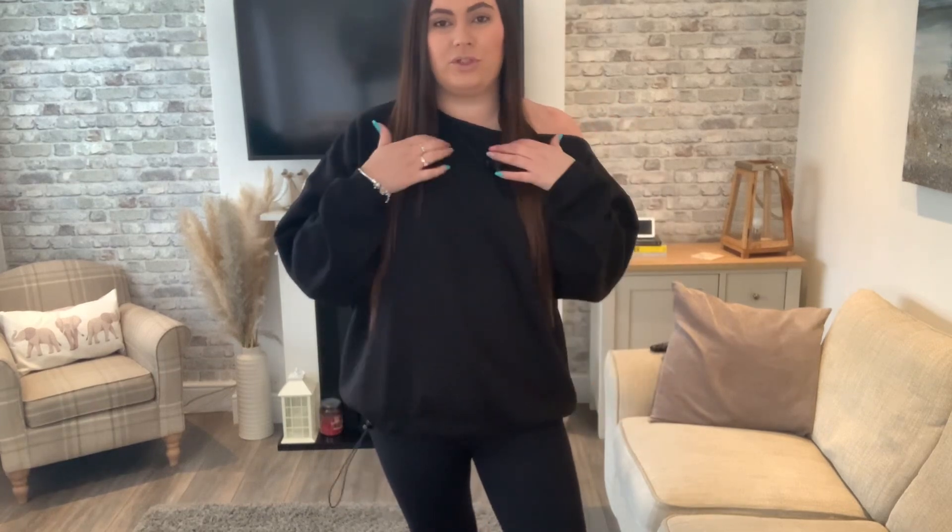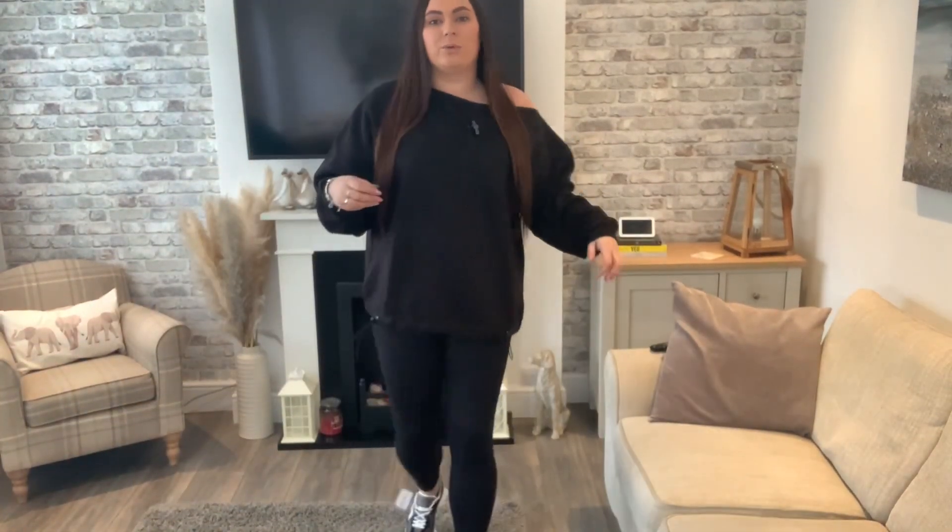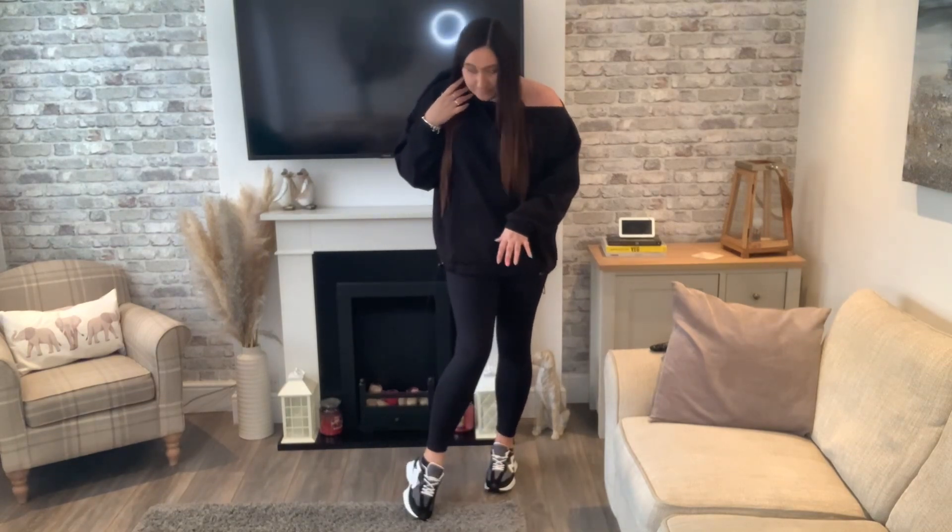Let me show you this outfit. The first thing I'll say is it is so comfortable and so soft. It's just in plain black — I might have to put the camera down so you can actually see the shoes. This off-the-shoulder top has a drawstring bottom so you can have it as tight or as loose as you like. I picked this up in a size 20 and I love the oversized fit. The trainers are in black, gray, and white, which looks so nice with the outfit.